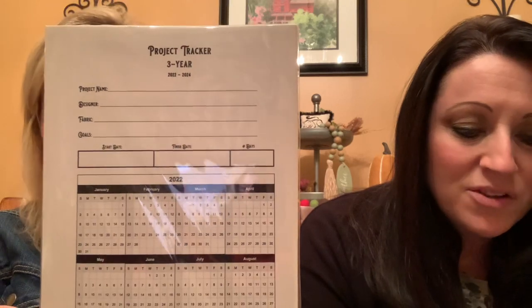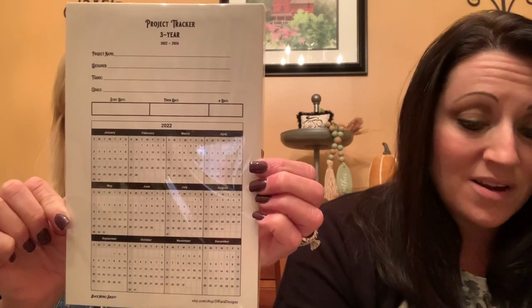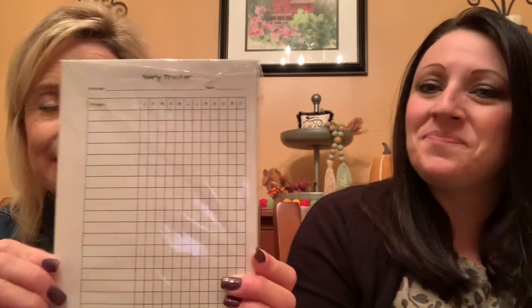A three-year project tracker! This pack includes 25 three-year project trackers. Drop these cards in with individual projects to keep track of your progress. So it has the project name, the designer, what fabric you're using, any goals you set, your start date, finish date, and the number of days — and you can mark off the days you worked on it. That would be really interesting; I've never tracked it like that. On the back is a yearly tracker — your projects with a slot for each month of the year. That's awesome! With the new year, you gotta get yourself organized.